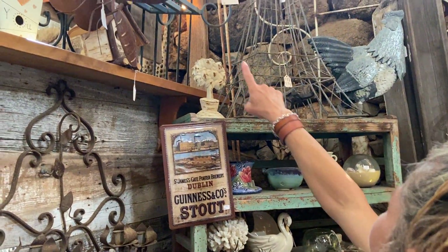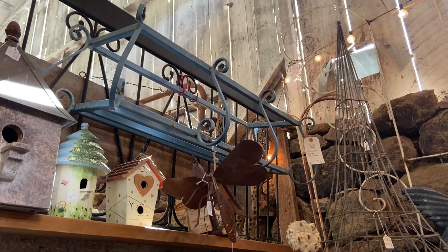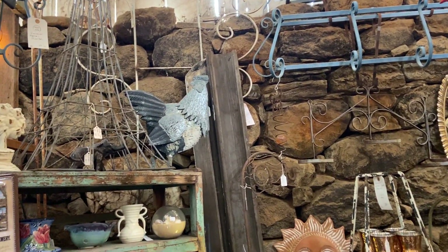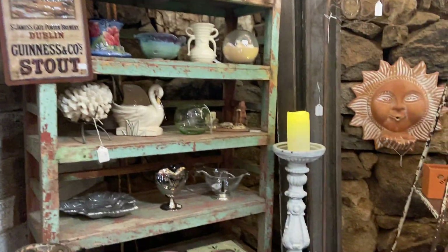$78 on that vintage metal planter — those came out of Quintero Loma, and there's actually three of them. One's on the top — look at that, came off a Spanish house. $78 each. Nothing says summer like Corona.